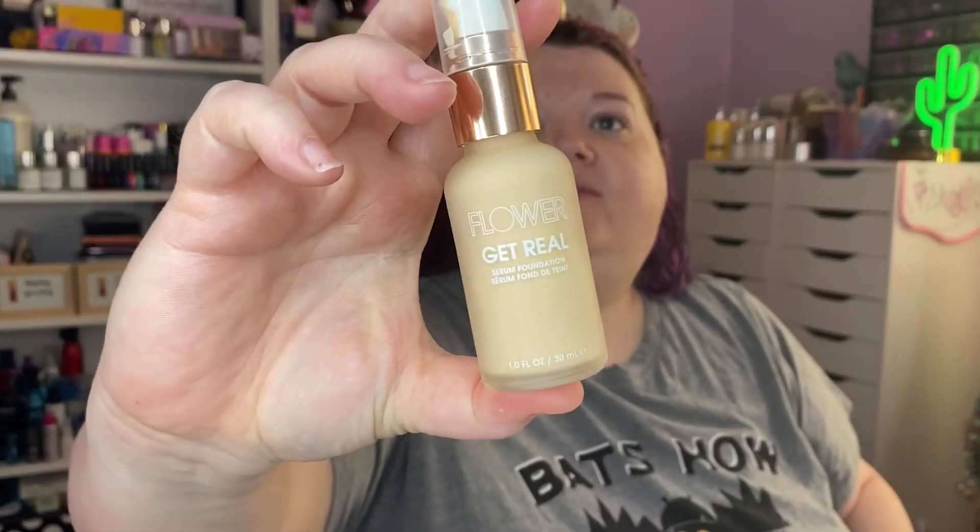Eyes are primed, face is primed. I'm going to try the Flower Beauty Get Real serum foundation today — it's in porcelain LI1. I don't remember what I thought of it. I don't think I want a highlighter underneath... actually, let's use a little bit of the LYS Brave Aim High liquid highlighter — just not too much.